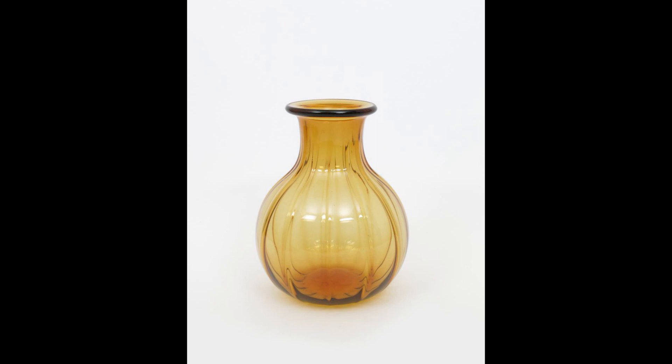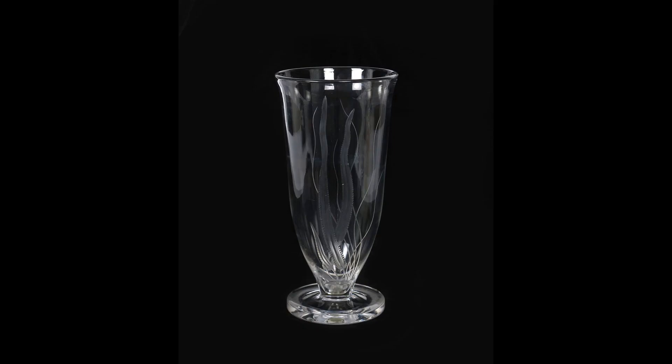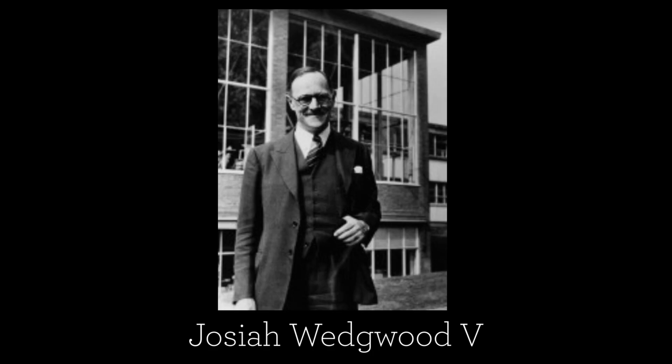It turns out the Powell family didn't feel Keith's designs were in keeping with the way Whitefriars designed and made glass, so he didn't get a job there. He did manage, however, to secure a position at Stevens and Williams, where he designed thousands of shapes of vases — some making low to mid hundreds of pounds, some reaching as high as a thousand pounds.